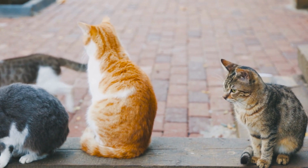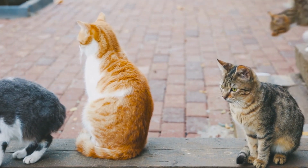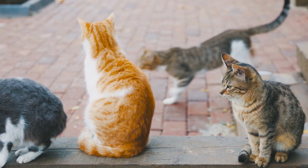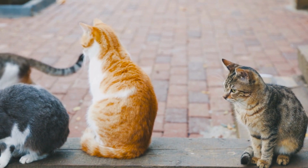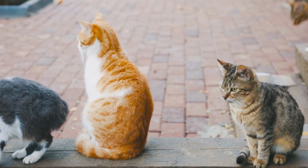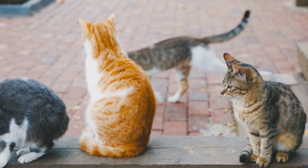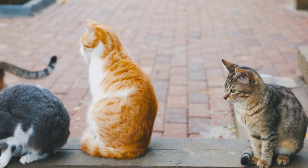In addition to the variations in tail length, Manx are a round cat overall. They have a round head with large round eyes, a stout body, broad chest, and round rear. Their front legs are much shorter than their hind legs, so their rear sits higher than their shoulders. Manx can have short or long coats. Longhaired Manx are called Cymric in some cat associations. Lifespan: 8 to 14 years.